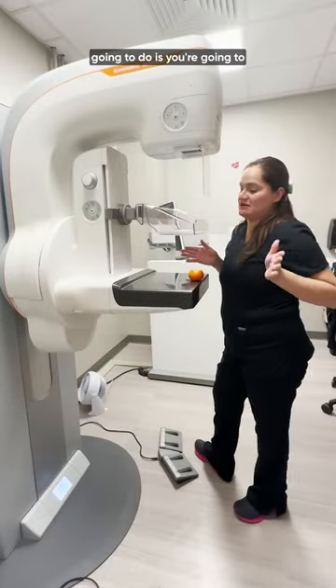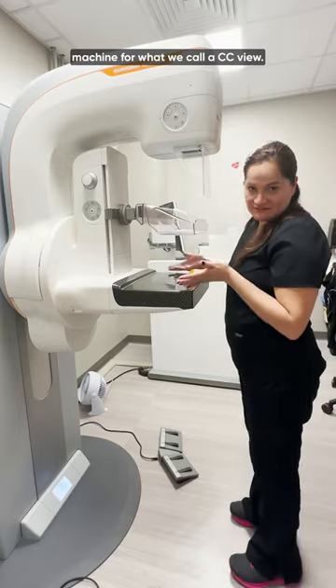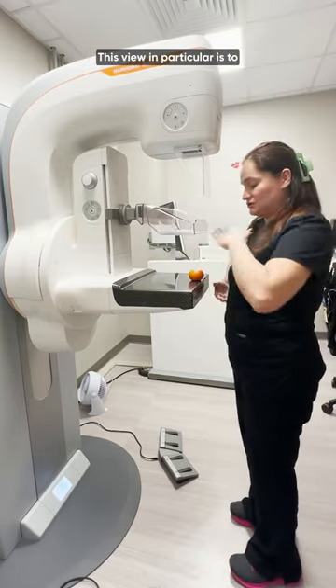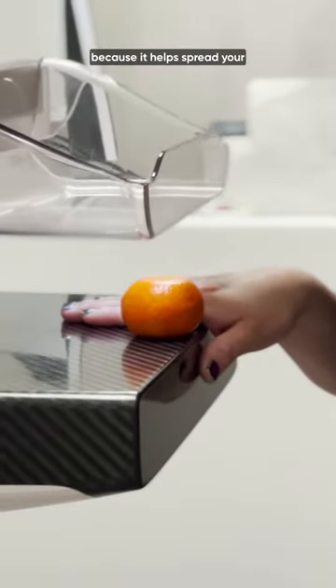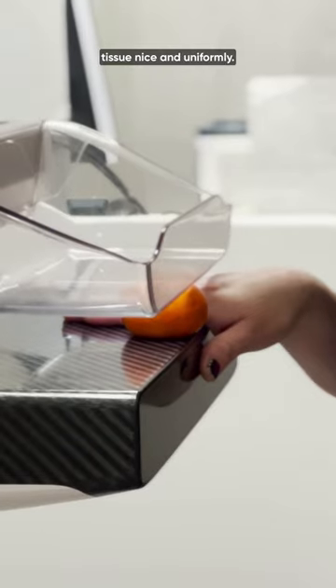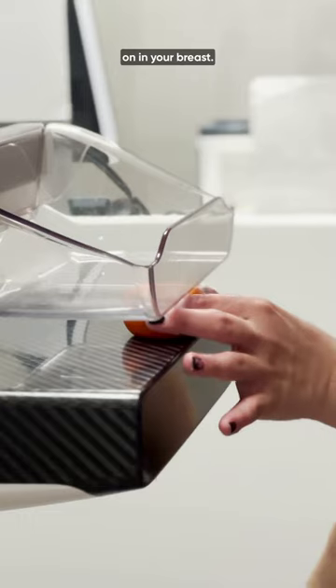One of the first things we're going to do is have you facing forward towards the machine for what we call a CC view. This view in particular is to look at the top and bottom of each breast. The compression is important because it helps spread your tissue nice and uniformly, so that way we can look for even the smallest changes going on in your breast.